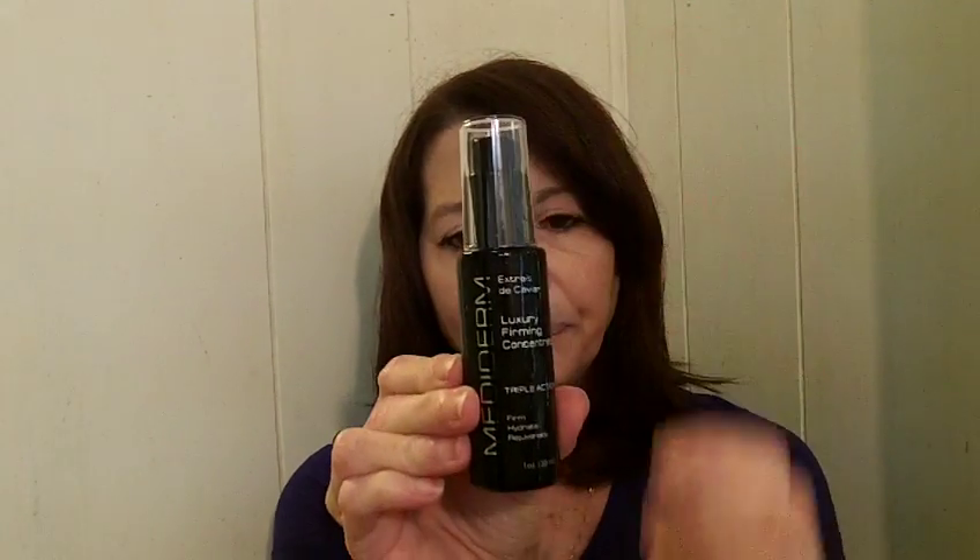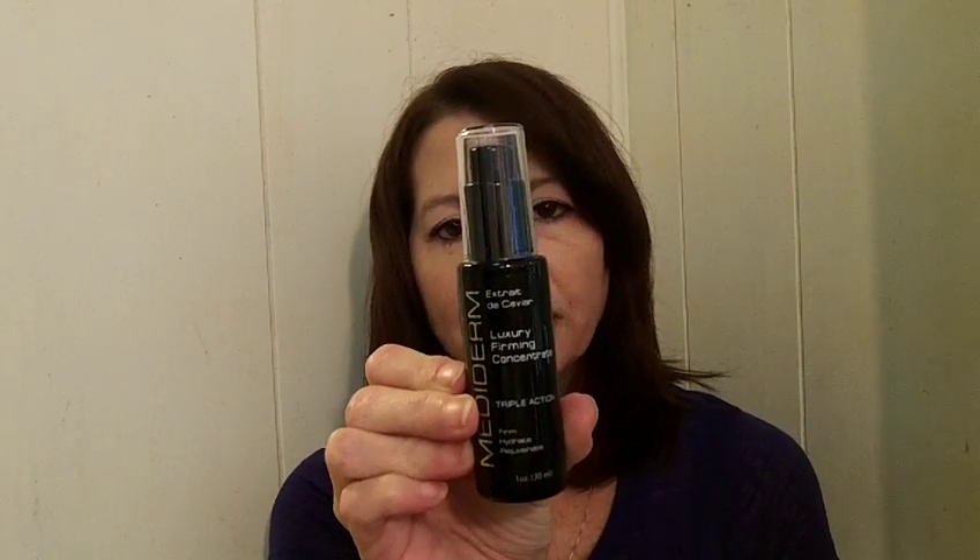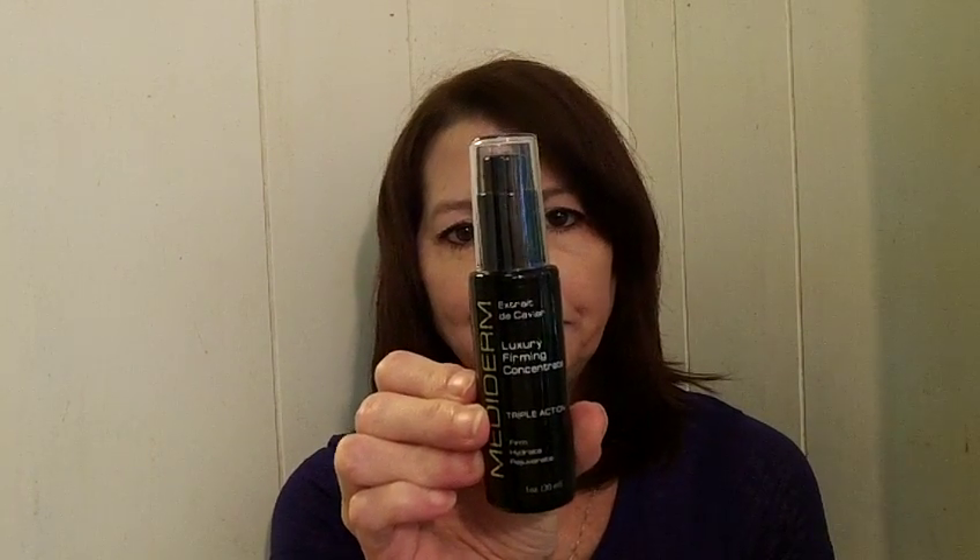The next one I want to talk about is the Mediderm Extract Caviar Luxury Firming Concentrate Triple Action. It firms, hydrates, and rejuvenates and it comes in a bottle like this. It's really nice — you use it twice on your face, a.m. and p.m. It does a lot for firming, it's really good. I've been using it for a little while now and it has a nice light scent.